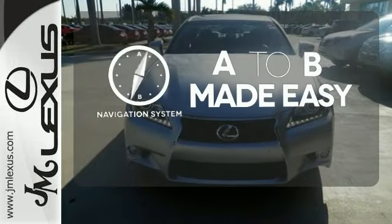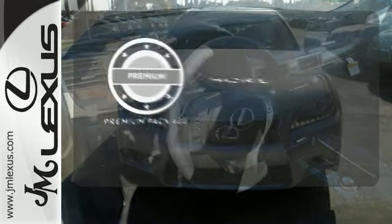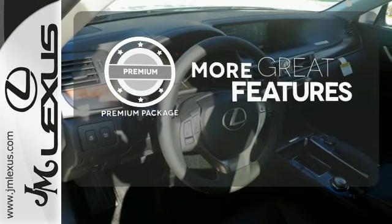Never feel lost again with the navigation system. The premium package gives this vehicle that extra touch of class and luxury.